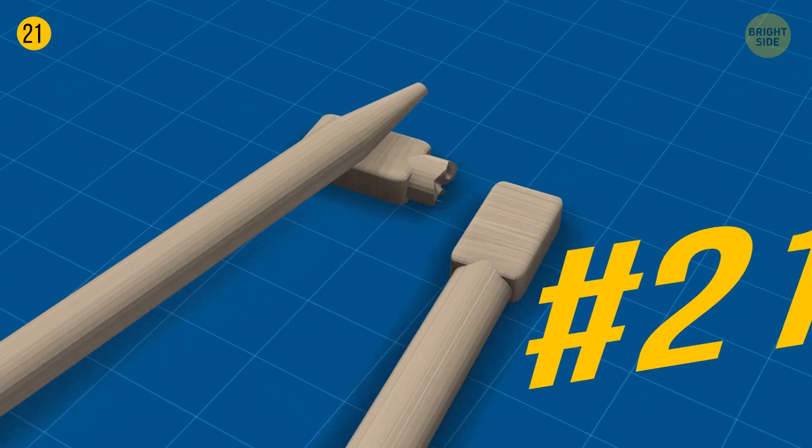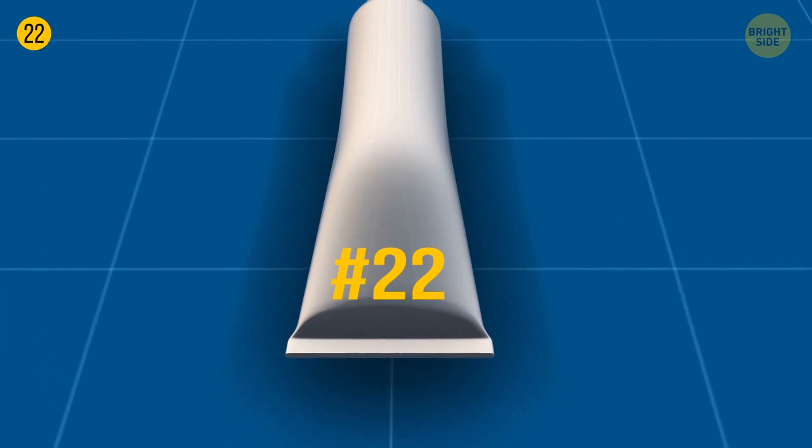Most tubes are sealed with plastic film or foil, and opening it with your fingernails isn't the best idea. A point on the ointment cap easily opens even the most safely sealed tube.